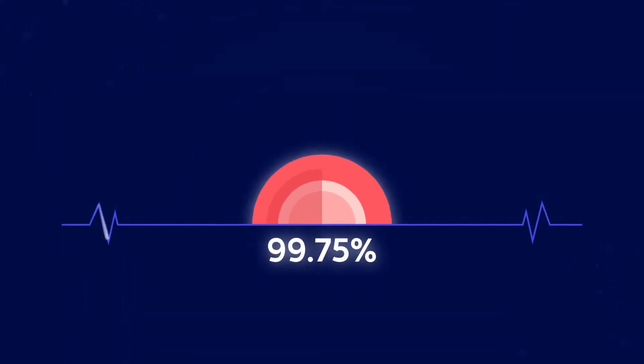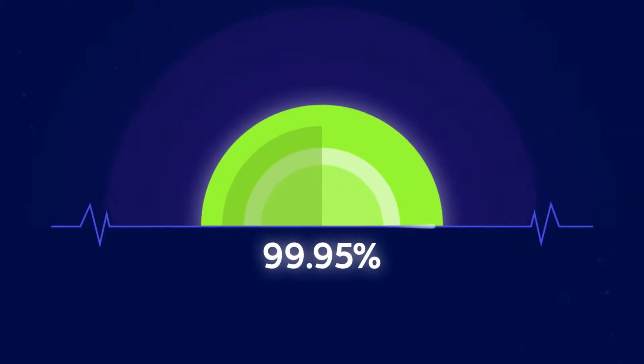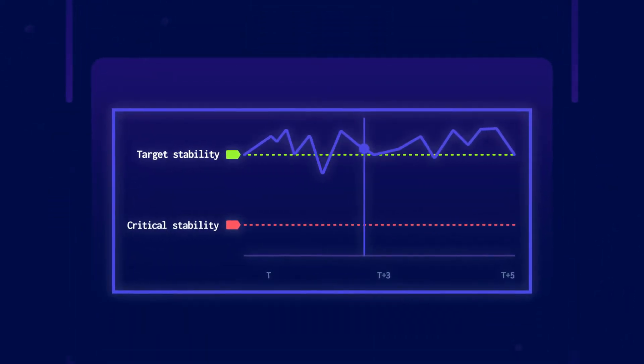We rely on the stability score, which measures application health. Once stability targets are set, simply prioritize and then fix.